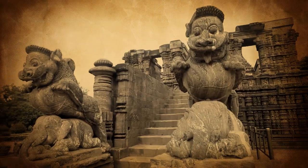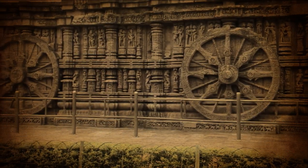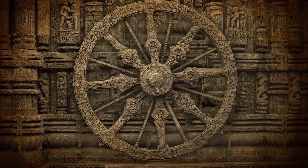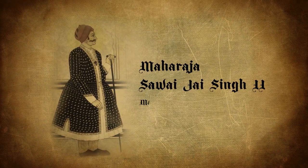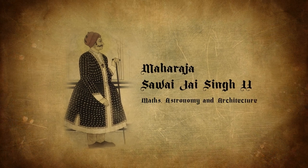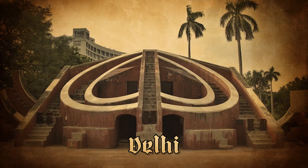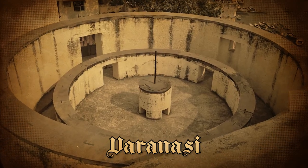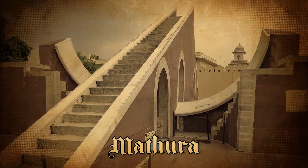In India, the wheels around the Konark Sun Temple in Odisha were used as sundials. Maharaja Sawai Jai Singh II had an interest in maths, astronomy, and architecture, so he built five big sundial structures in different places around India, and they are said to be the biggest sundials in the world.